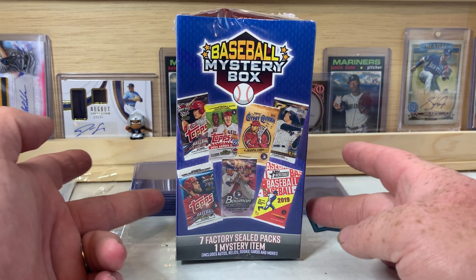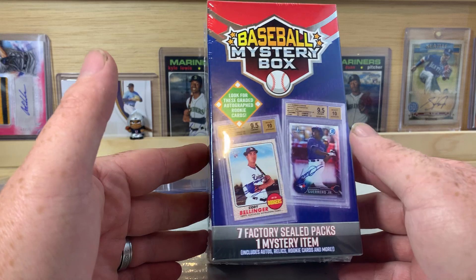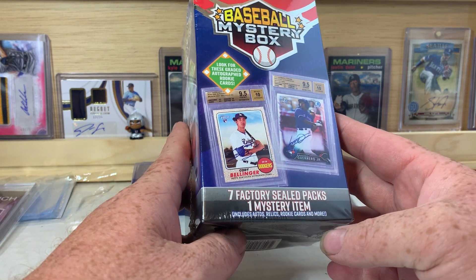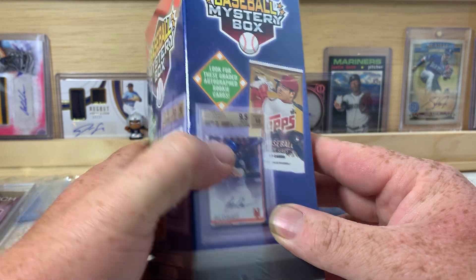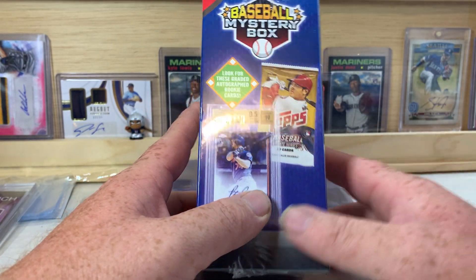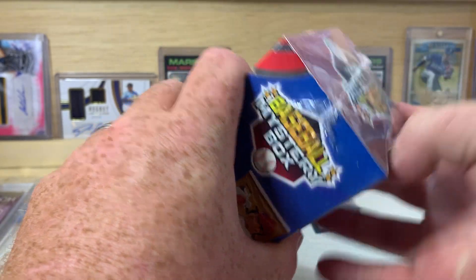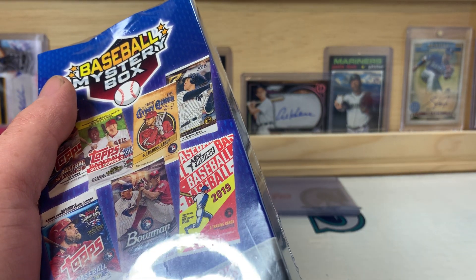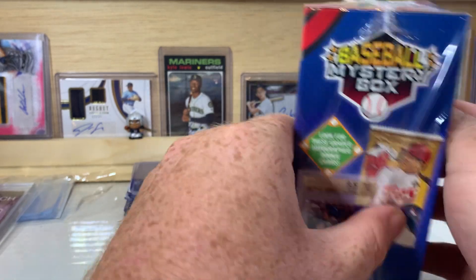What is up everybody, welcome back to the channel — PNW Card Collector here, back with another video for you today. We have a baseball mystery box from Walmart — the new boxes they started putting out recently. Seven factory sealed packs in here, one mystery item. Includes relics, autos, rookies, and more. Also could be graded cards. There are no odds listed on these boxes.